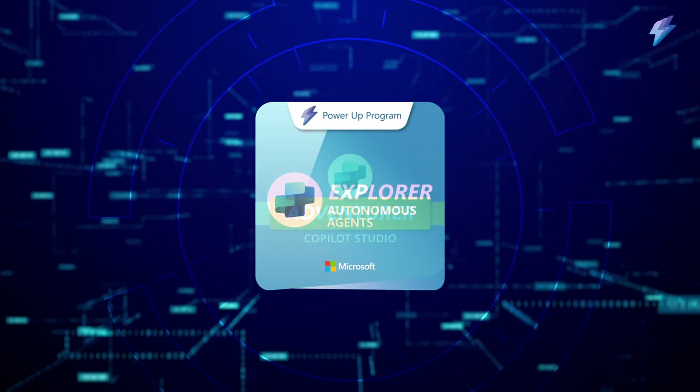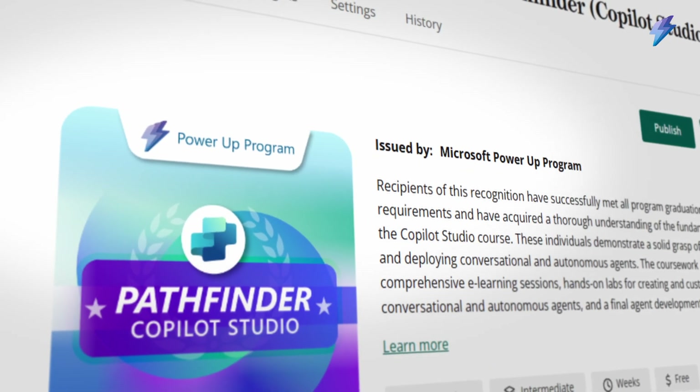It's a unique cohort-based experience. It combines structured learning with guidance and encouragement from live experts. And graduates earn Microsoft-recognized badges that set them apart in the marketplace.